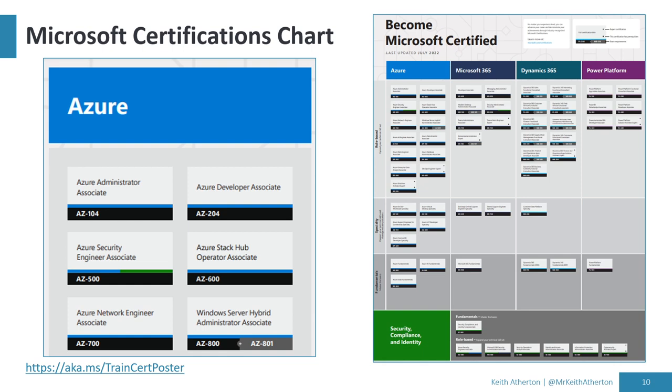Looking at a zoomed-in view of the Azure section of the chart, we can see roles like Azure Administrator Associate — that's the intermediate level — with the AZ-104 exam code underneath, which is the exam you need to pass to earn that certification. We can also see the Windows Server Hybrid Administrator Associate, which actually requires two exams to earn that certification.